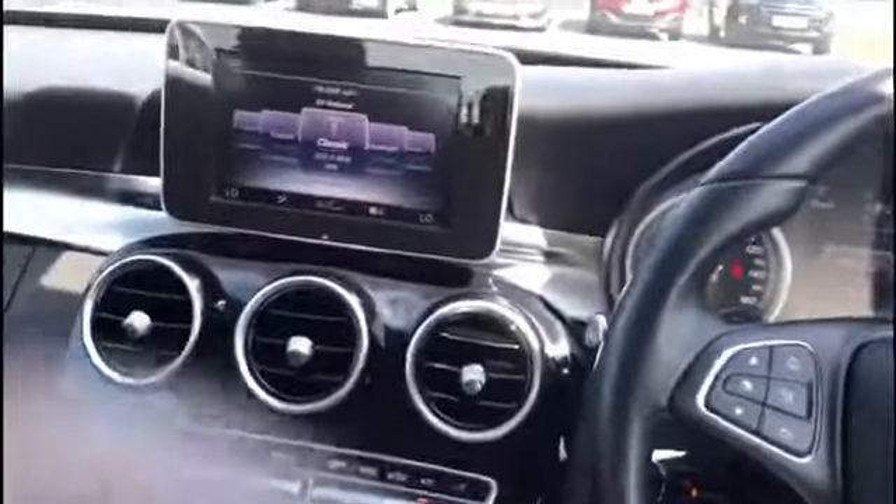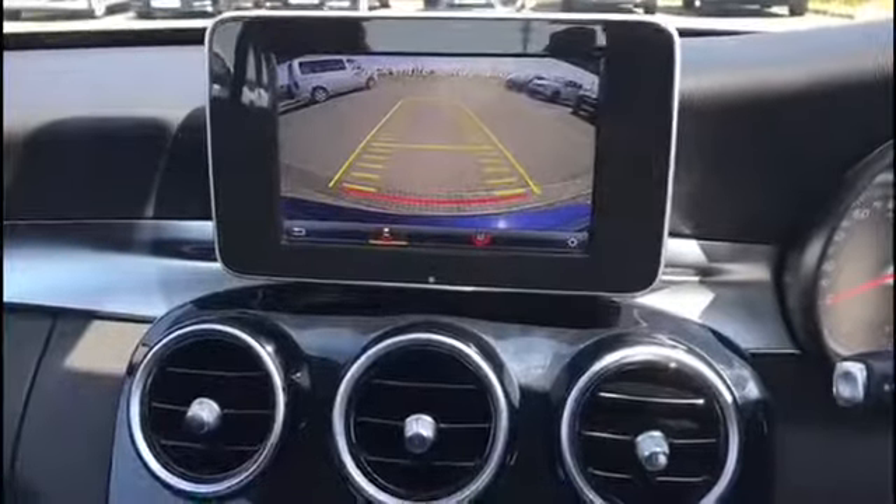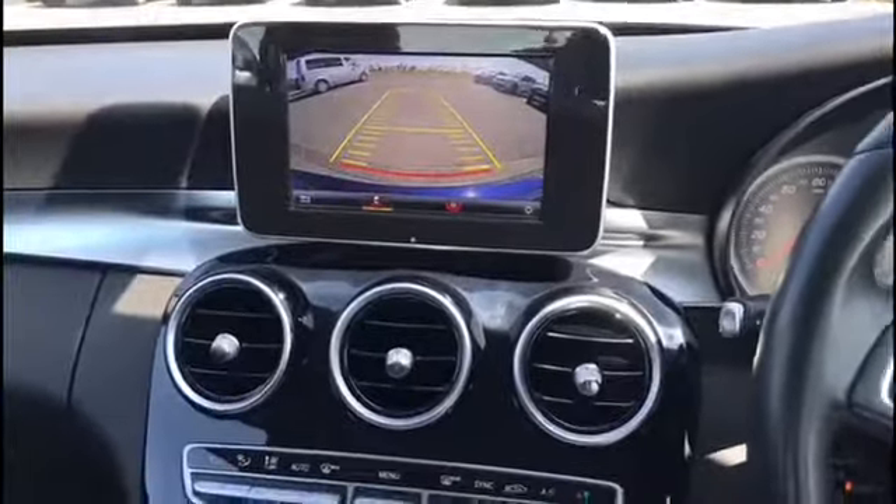I'll just show you the rear camera — flick that in reverse. There's the rear camera there. If you do have any more questions feel free to ask. I've been Matt, thanks for watching.